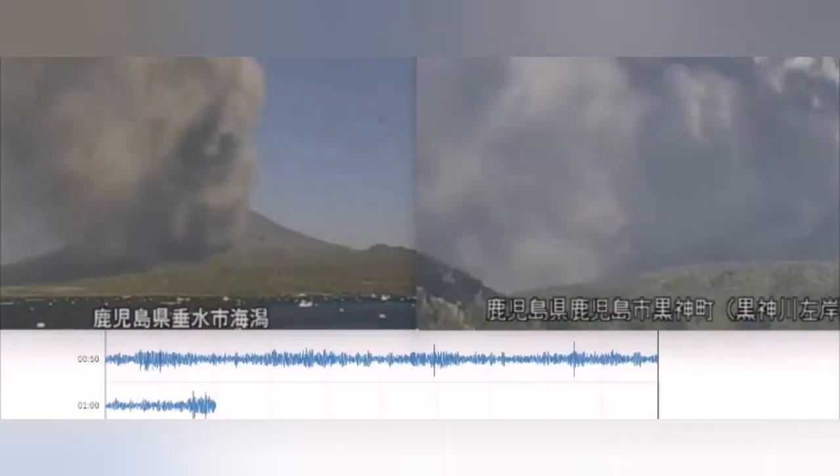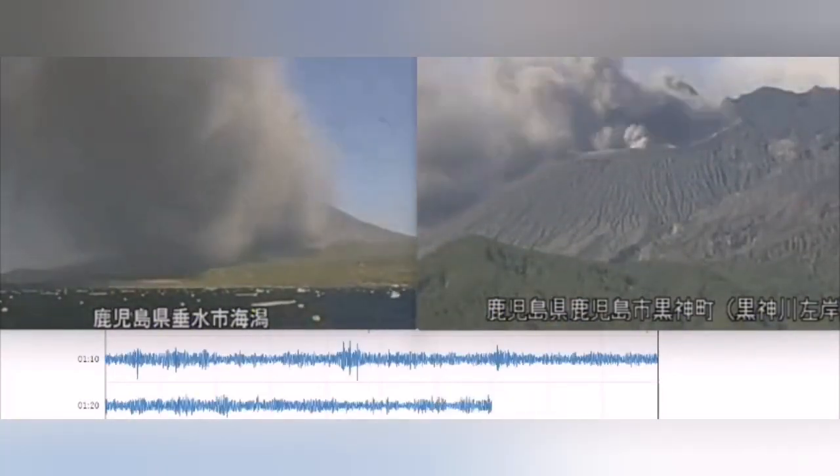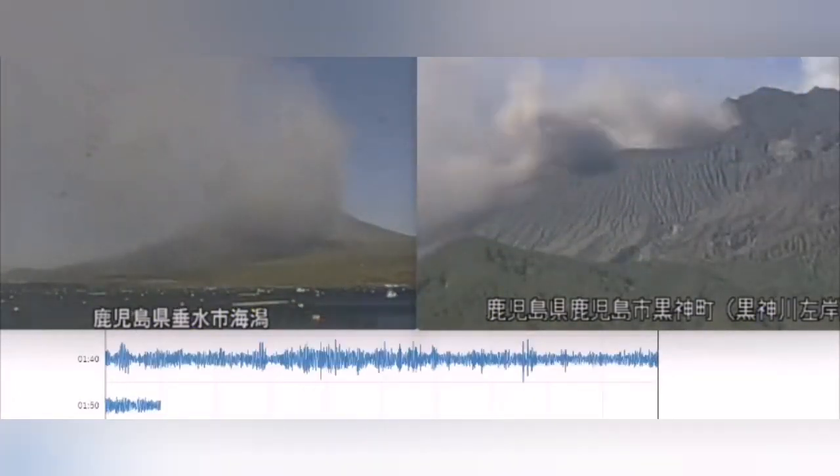Then the eruption continued — I had to stop the video because it was too long. This again is showing the seismic activity during this eruption. The wind direction was first toward the sea, then dispersed once it moved over the sea.